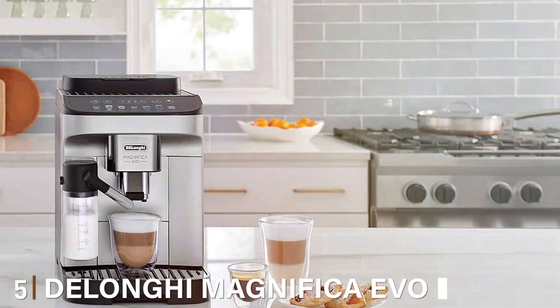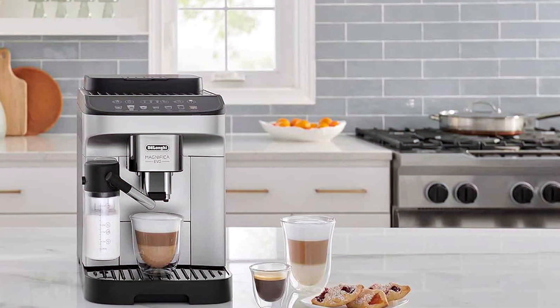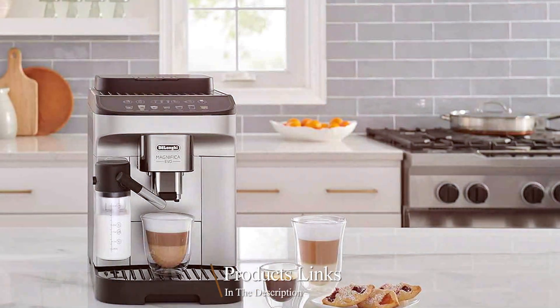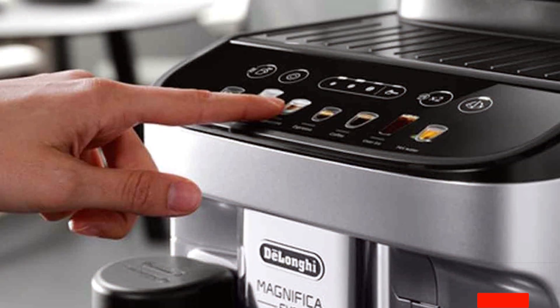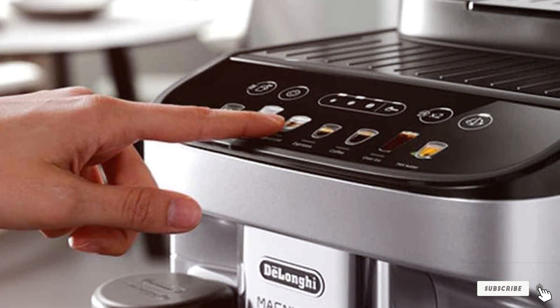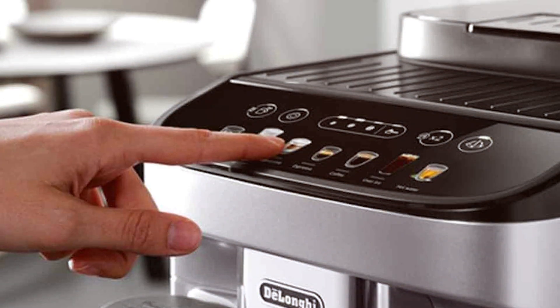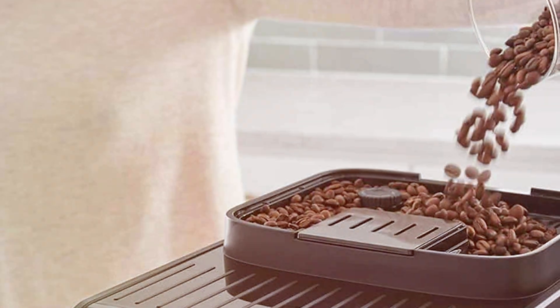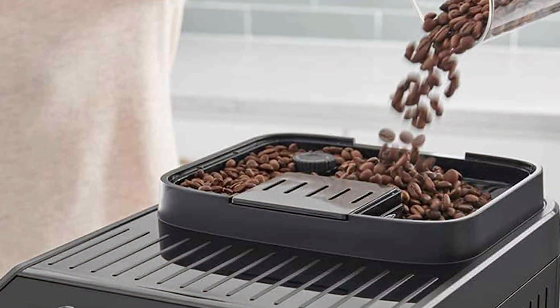At number 5, we have the DeLonghi Magnificia Evo Coffee Maker. This machine is a showcase of DeLonghi's commitment to quality and innovation. With its sleek, compact design, it brings elegance and sophistication to any setting. The Magnificia Evo is renowned for its user-friendly interface and customizable settings. The machine offers a range of options for espresso, cappuccino, and latte, making it a versatile choice for any coffee enthusiast.